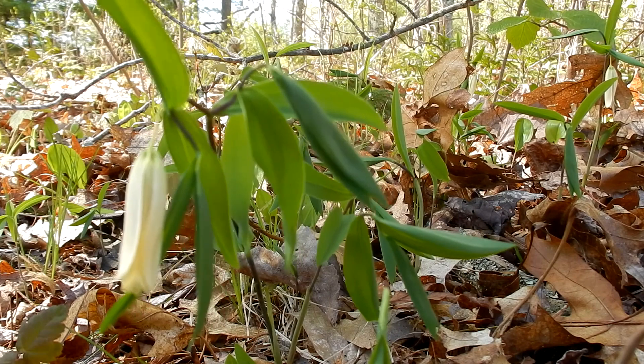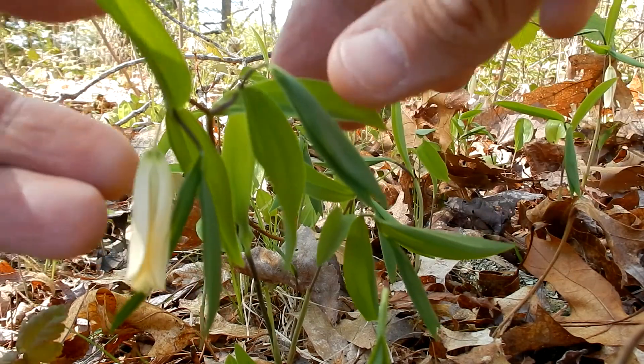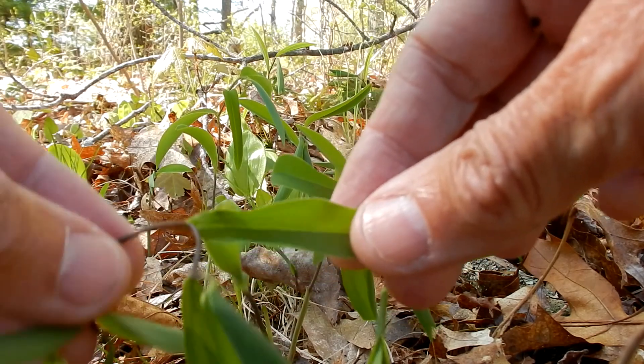The stem is smooth and the stem appears to pierce through the leaves. See if you can see that — how it goes right through.